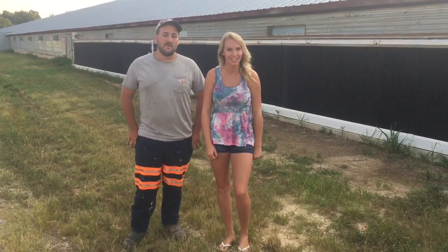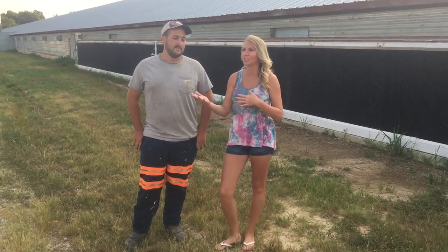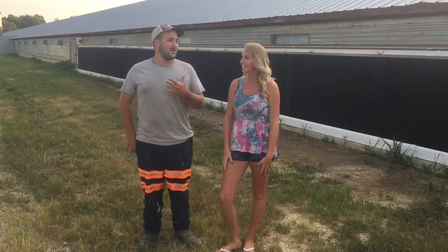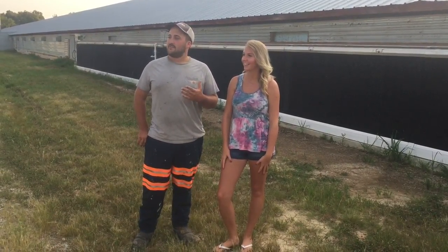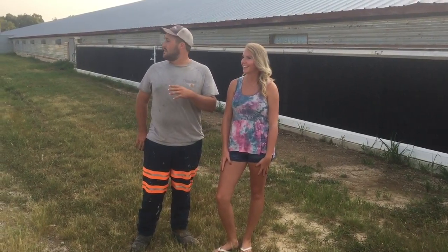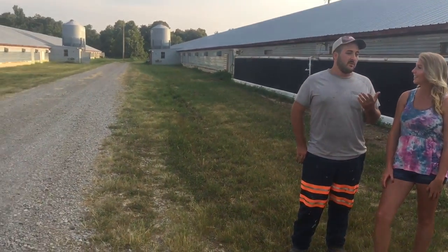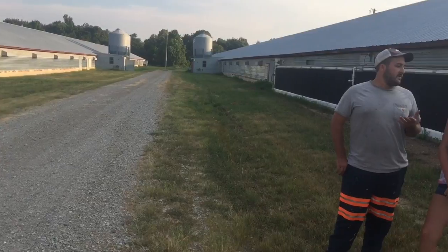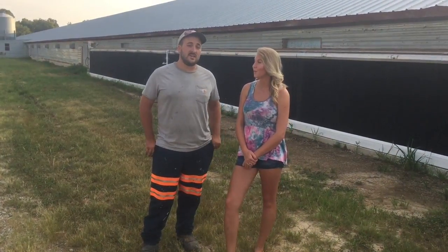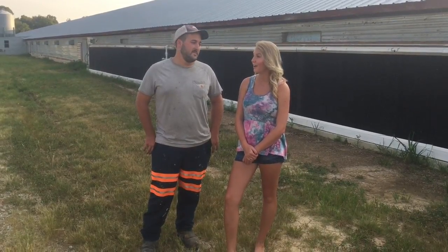So now we are standing outside of four chicken houses at Curry Farms. Raymond, how many chickens are held inside of these four houses? Well Sydney, this is a four-house farm. These houses are about 43 foot wide, 500 foot long. These first two houses are actually 21-year-old houses, and they do really well for their age. We get 24,100 chicks per house when we get them. We get the chicks when they're a day old — they won't even be 24 hours old when we get them. Wow, little baby chickens.